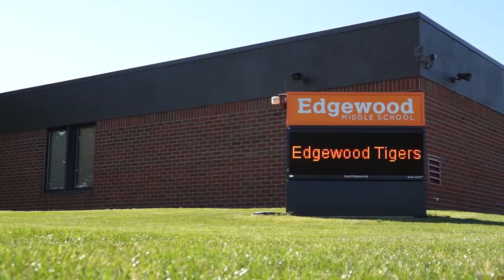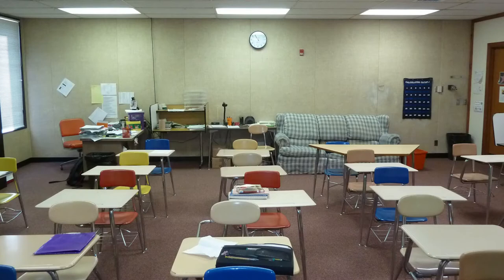Edgewood Middle School was an open-concept building — it was built about 1970. We did not even realize just what a poor learning environment we had. We have been transformed.